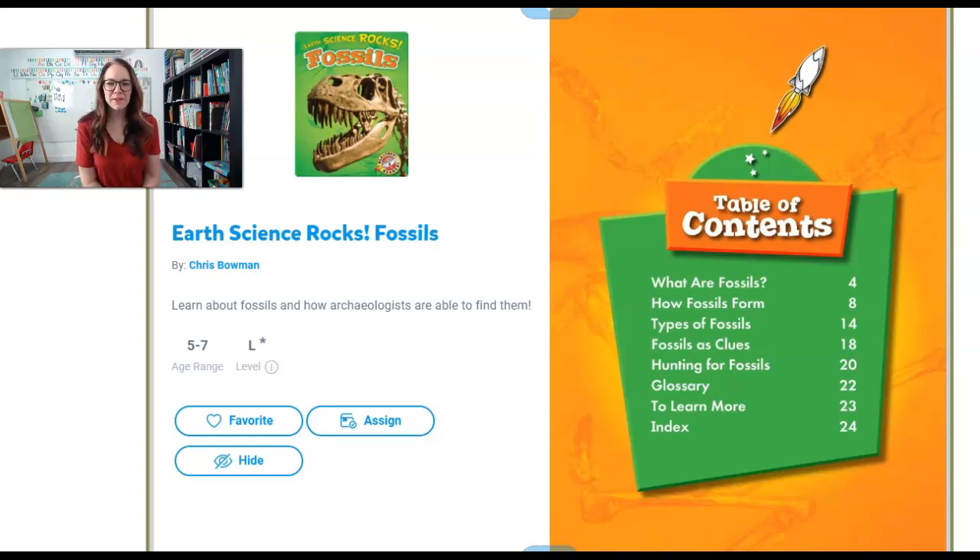Hi friends! I thought that we could read a book today all about fossils. There's all different ways that we can study the earth. We can study plants, we can study the sky and clouds, we can study the weather. Some scientists even study dirt. But there's a lot of scientists that study fossils and they can learn about things that were on our earth a long long time ago. Let's read about fossils today.